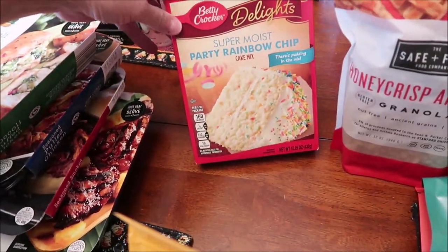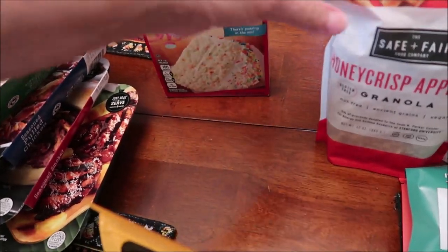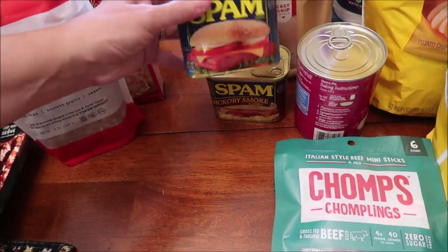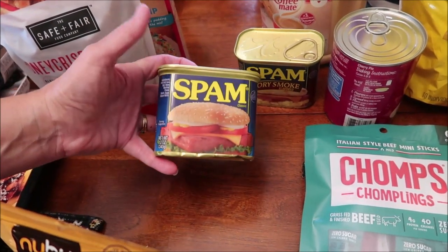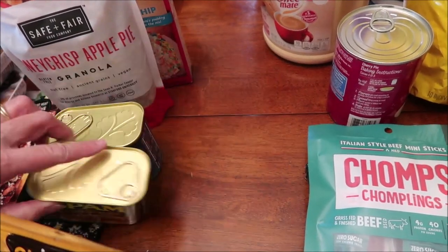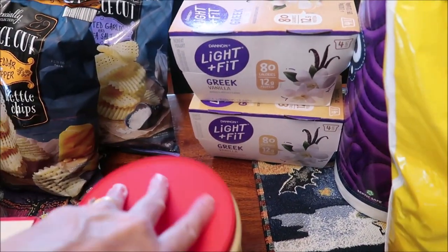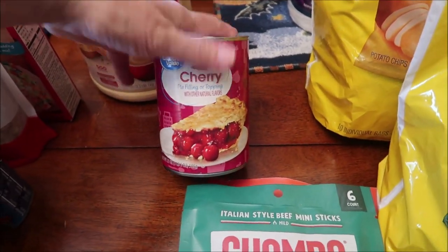I bought a Betty Crocker super moist party rainbow chip cake and some Safe and Fair honey crisp apple pie granola. We bought two cans of Spam — remember this later because I'm going to show you another can. This is a regular, and this is hickory smoke flavored. We bought some coffee creamer and two Dannon Light and Fit vanilla yogurts, and some Great Value cherry pie filling.